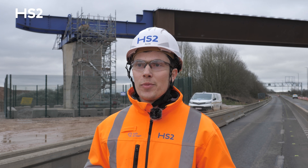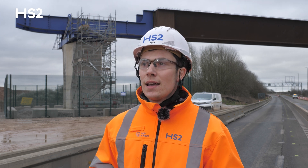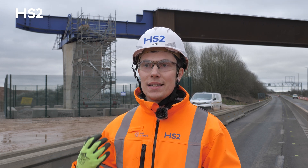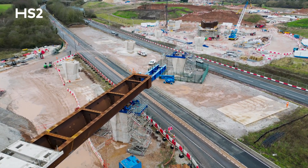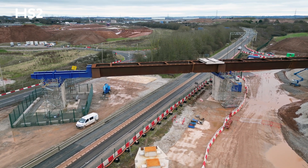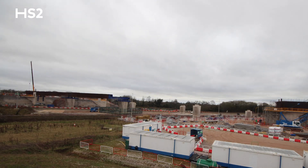It feels great to have finally achieved this — it's a massive milestone for both myself and the team. I've been on this project for over three years and it's been a massive team effort to get to this point. This is one of the final stages; this is the deck, but there's a lot of work underneath the ground that you can't see: piles that were installed, pile caps, and the piers that the deck itself is sitting on. It's been a massive team effort and amazing to have been a part of.